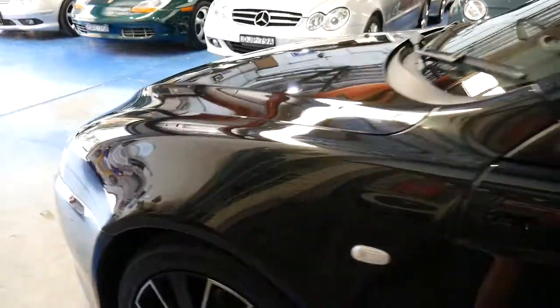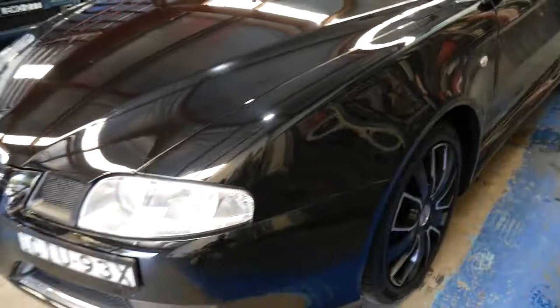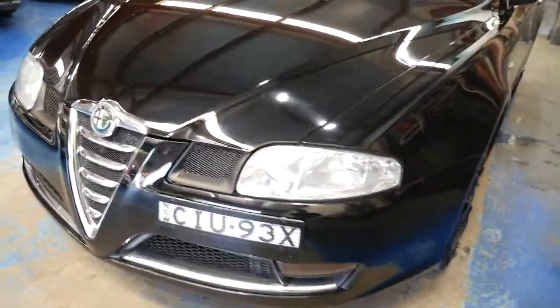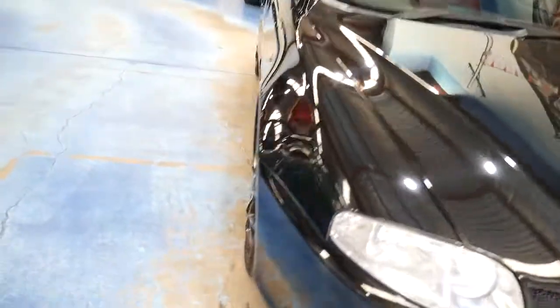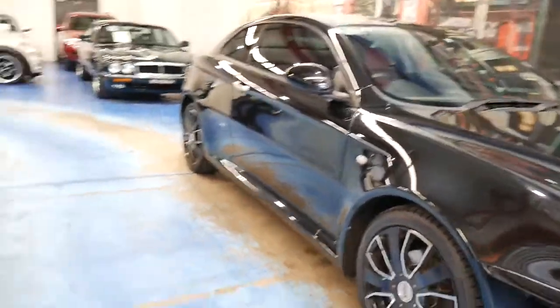This car has dual airbags, two keys, and it's obviously a lovely colour combination. Service books are up to date and a really nice guy owned this car who lived in Wollongong. You'll see there are a few little stone chips on the bonnet, the paint's quite good for the rest of the car, and the alloy wheels have got a couple of little marks on them — but basically that's about it.